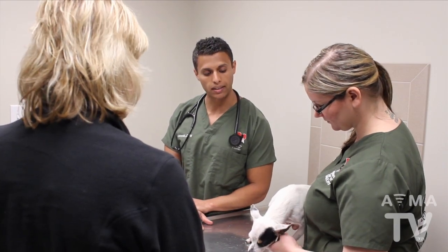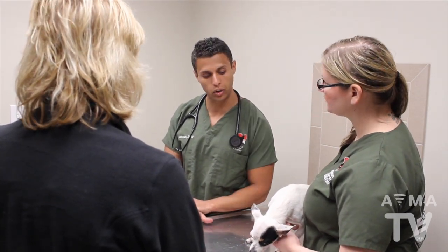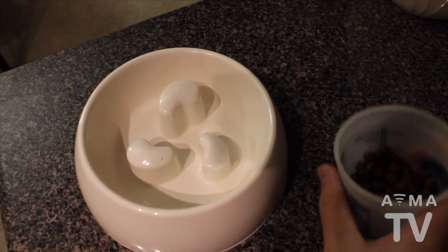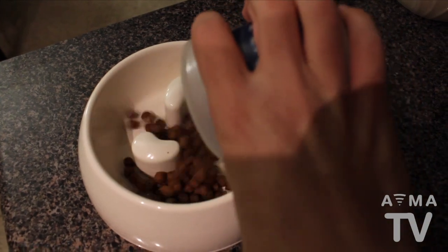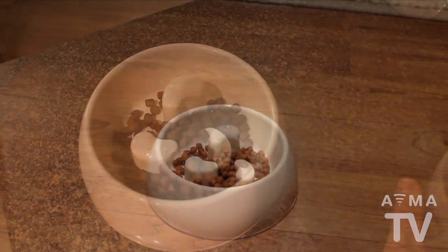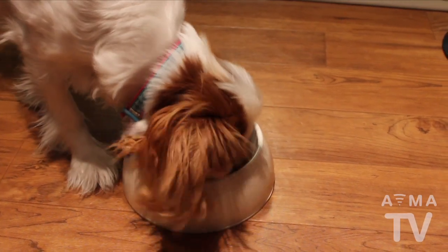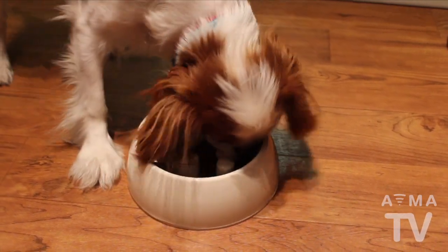Work with your veterinarian as a team to develop realistic goals for reducing your pet's weight in a healthy manner. It may help to slow your pet's food consumption by using a special bowl or food puzzle that makes it harder for them to gulp their food. Be careful to keep the total daily amount of food within an acceptable amount.